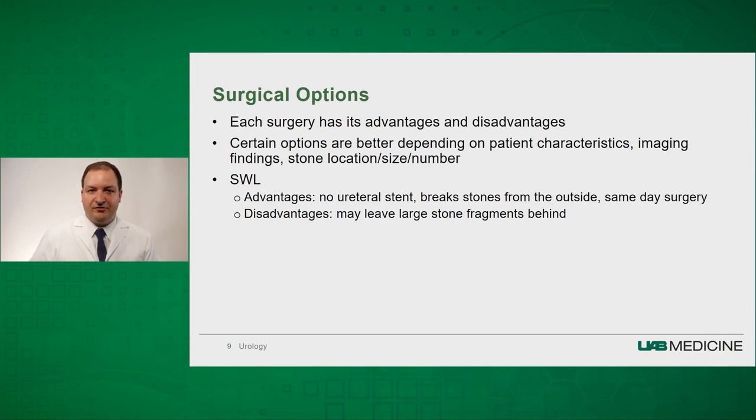For example, with shockwave lithotripsy, the advantage is that we do not have to enter into the body to perform the procedure — we send shockwaves through the outside of the body that break the stones. There's no ureteral stent, and it's a same-day surgery. The disadvantage is that breaking the stones from the outside leaves fragments behind, and there's always a chance that one of the stone fragments may be too large to pass, requiring subsequent procedures.